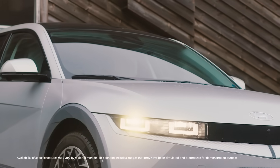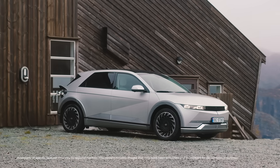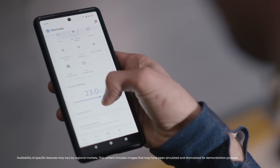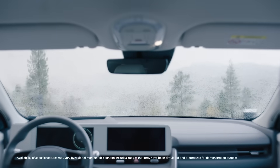Today I'm trying out an IONIQ 5 and I'm going to drive it high up in the mountains for a training run. I'm using this cool feature that allows me to preheat the cabin of the car from the comfort of my home.